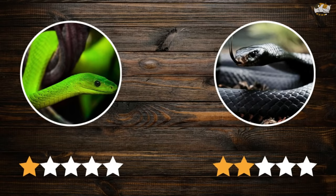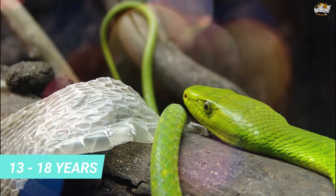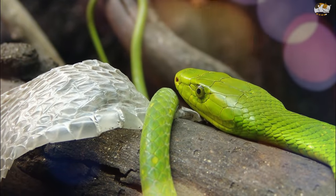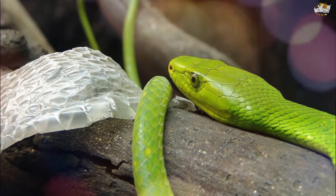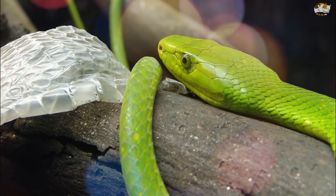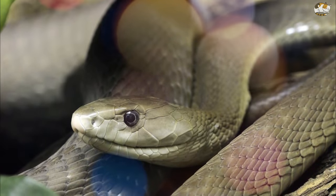Green mambas can live between 13 to 18 years. Juvenile and adult green mambas differ in venom toxicity. For the eastern species, juveniles have a distinct blue-green color which later turns bright green, and their teeth show a distinct pattern when young, whereas adults may be unornamented.